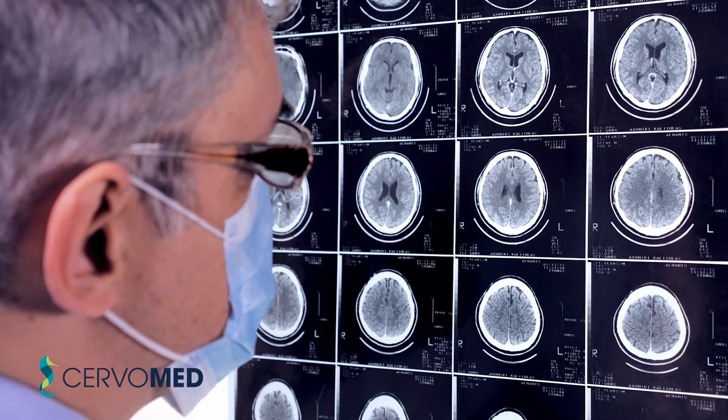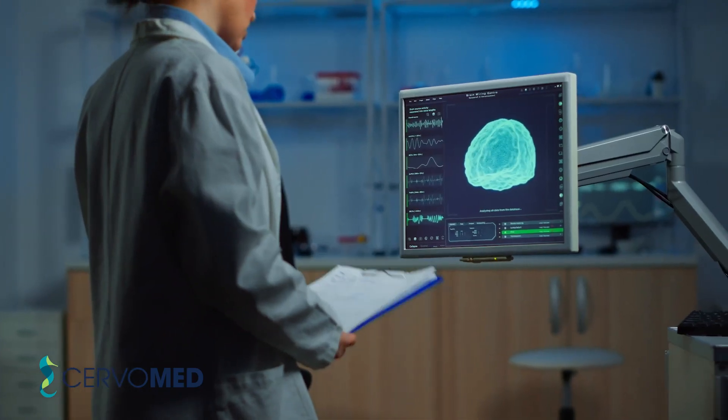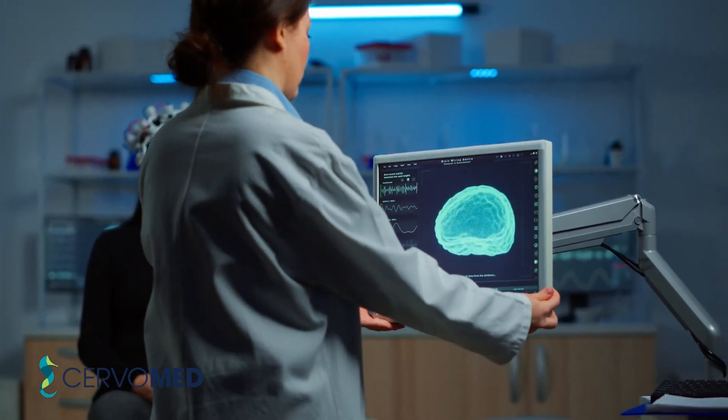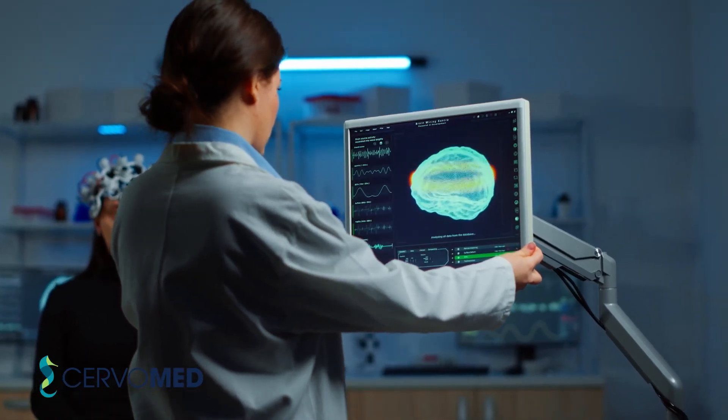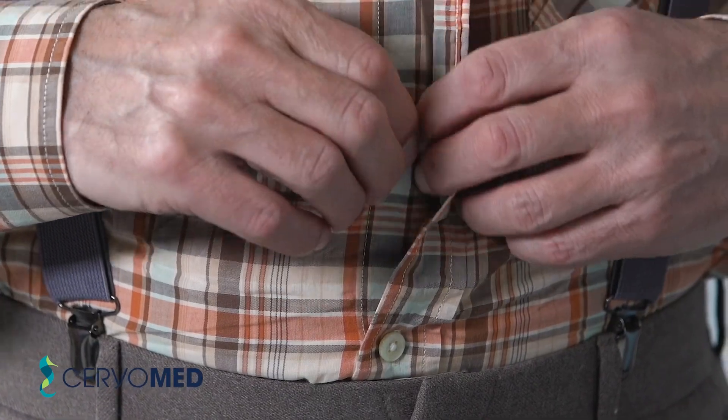We're developing an oral drug for what is the second most common dementia: dementia with Lewy bodies. The hallmark of dementia with Lewy bodies is this different form of aggregated protein that you can stain for. In pathology, you see it inside neurons. You also see Lewy bodies in Parkinson's disease, but in a different part of the brain.